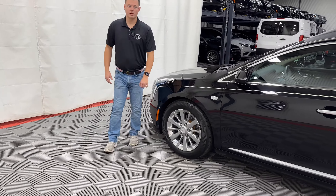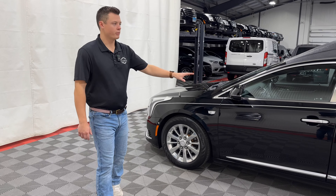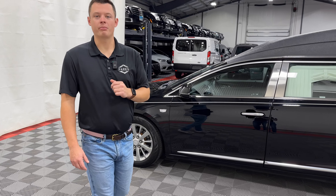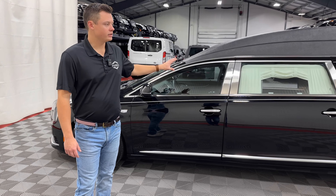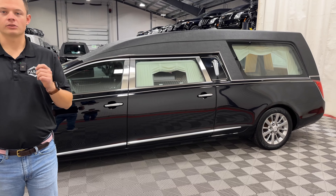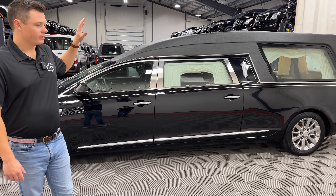It has Apple CarPlay, Android Auto, Bluetooth, AM/FM radio, and Sirius XM radio — fully outfitted. It does have those four-way clear strobes in the front grille, and fender strobes as well, something I forgot to mention when we were at the front of the vehicle.